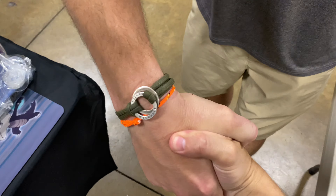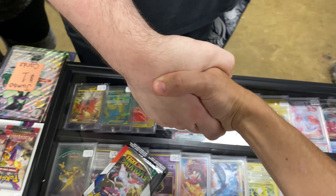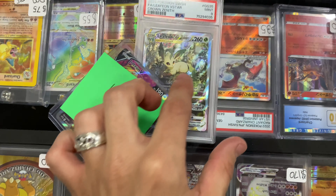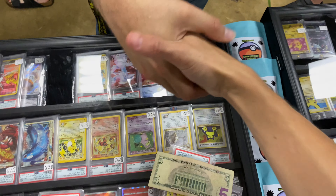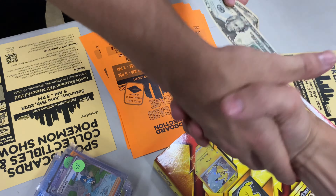We are selling an Evolving Skies blister — 20 bucks, thank you so much. We are getting a Jolteon and a Leafeon V Star for our Mimikyu V and our Pikachu and five bucks — thank you so much, I appreciate you. We're letting this Pikachu keychain box go for 40 dollars.